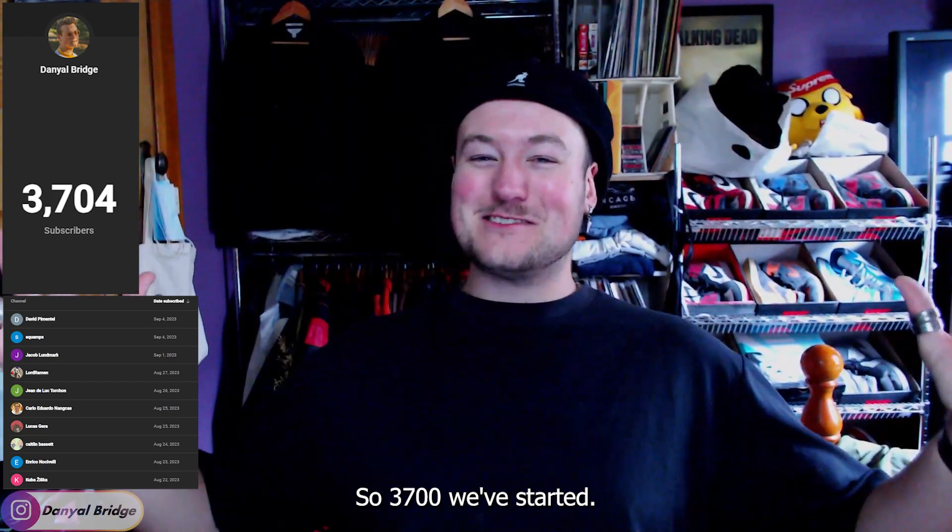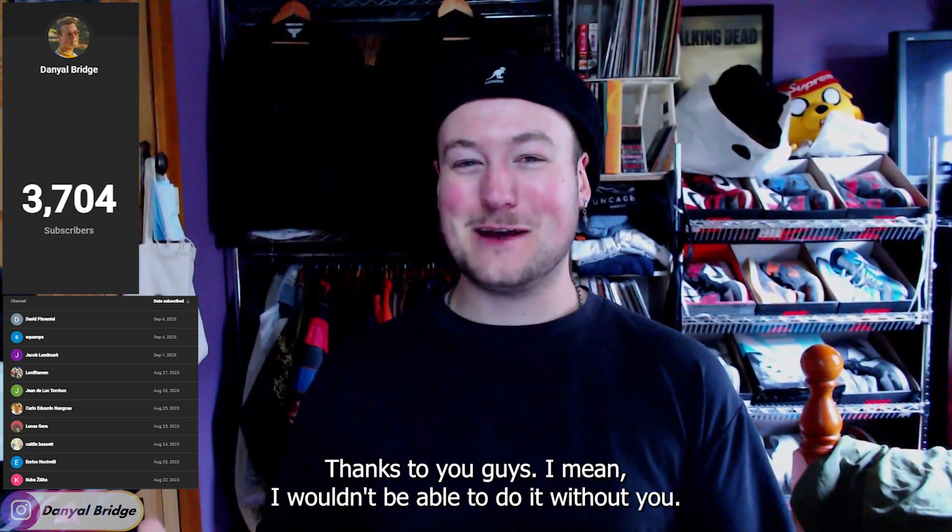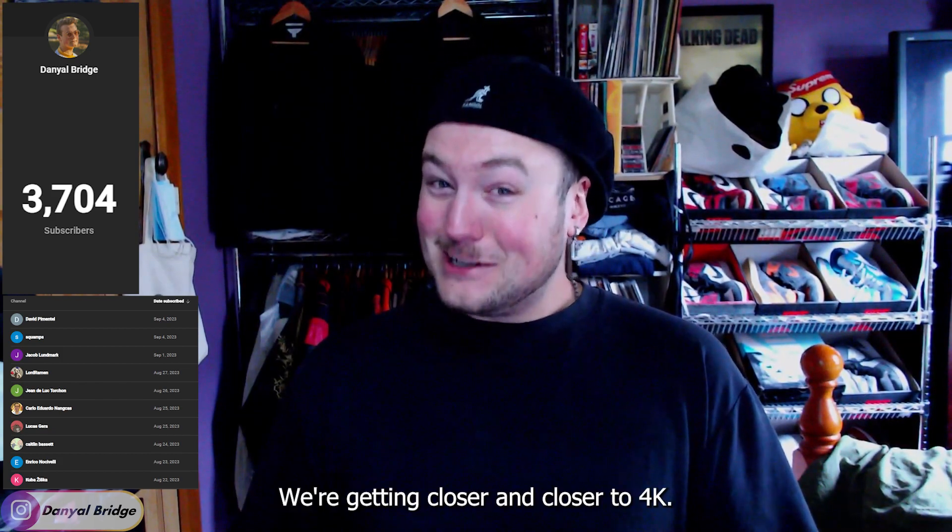So 3,700 — we've started. Thanks to you guys. I wanted to take a moment to thank both the public and private subscribers for helping the channel reach 3,700. It's awesome to see us tick over a new hundred in subscribers, and we're getting closer and closer to 4K.